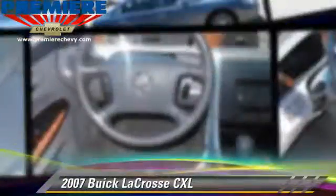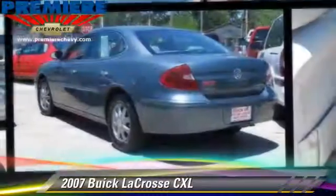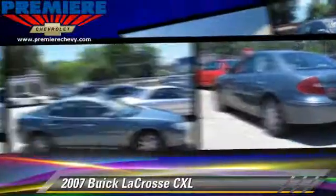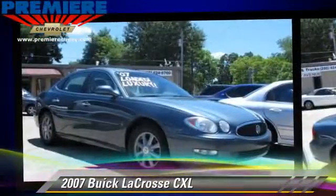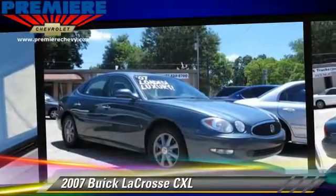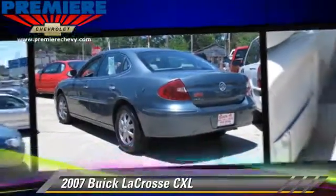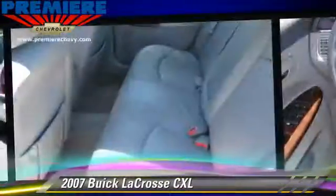The 2007 Buick LaCrosse CXL, powered by a 3.8 liter V6 engine with an automatic transmission. This vehicle gets up to 27 miles per gallon. This Buick features cruise control, powered door locks, and tilt wheel.